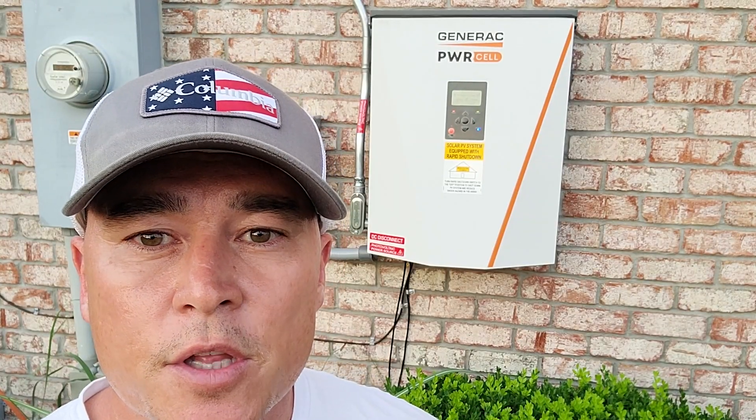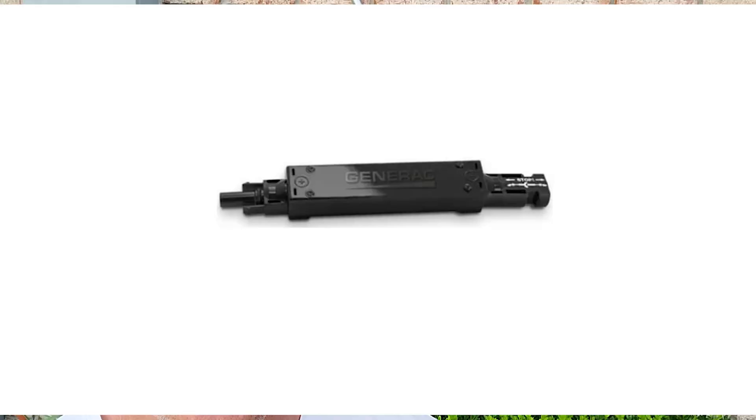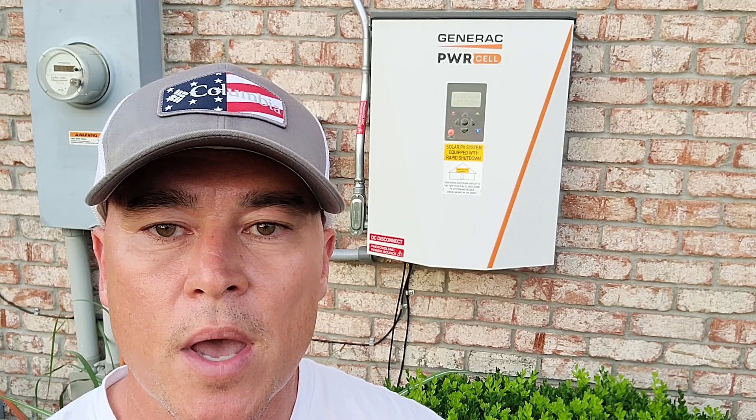The second thing I've been dealing with this past year is something called PV snaps, or snap RSs, created by the company Generac. What these do is they snap in between every solar panel — so it goes: solar panel, snap link, solar panel, snap link. For every solar panel you should have one snap link. Those snap links go to a PV link, and those PV links, depending on how big your system is, come down to your Generac inverter.